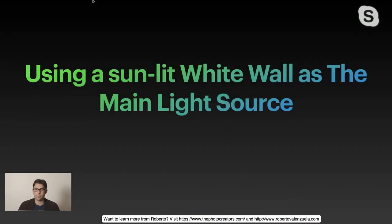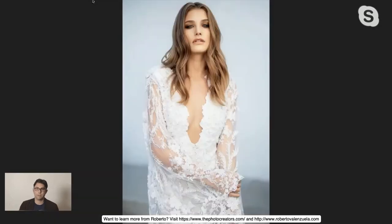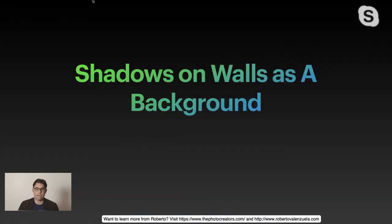Number two: using a sunlit white wall as the main light source. As you walk around your neighborhood or wherever you're doing shoots, if you see any kind of wall that's light-colored — tan or white — that's going to be a massive reflector. To produce the same amount of light with a studio light, you'd need like a $15,000 modifier, but with buildings you can create almost the same light without buying anything. This photograph was taken with a white wall right in front of the model. The sun hits the wall directly, then bounces light into her. That light is incredibly beautiful and flattering. If you ever want to take a selfie, go to a white wall, stand right in front of it, and people will like you.